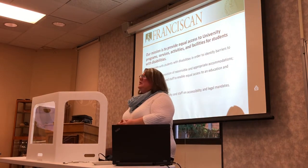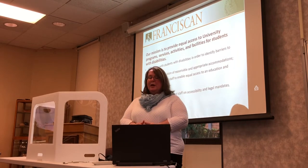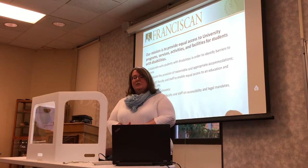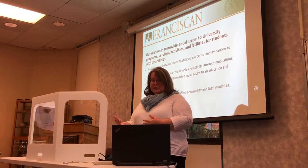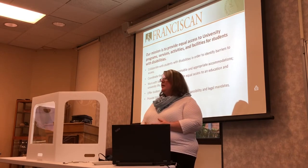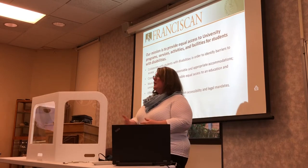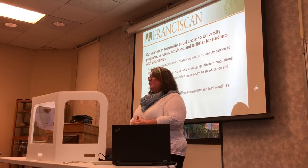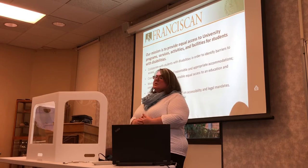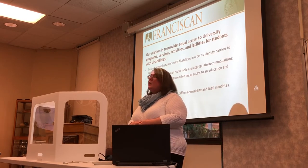Part of our mission is to provide equal access to university programs, services, activities, and facilities for students with disabilities. We really try to collaborate with the student to identify what barriers are out there — there are physical barriers, classroom barriers, psychological barriers, and barriers in terms of how the student body views other students with disabilities. We want to take the time to work with each student individually to figure out how we can best help them.